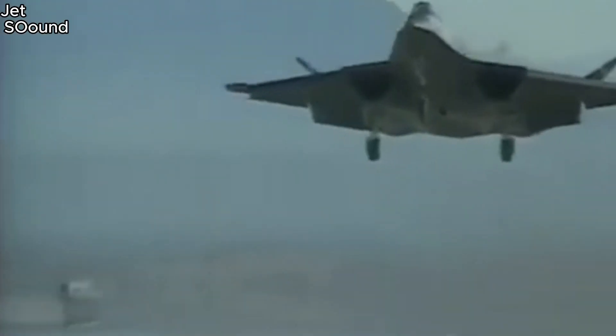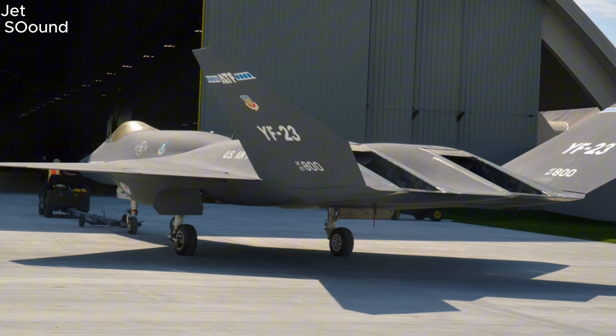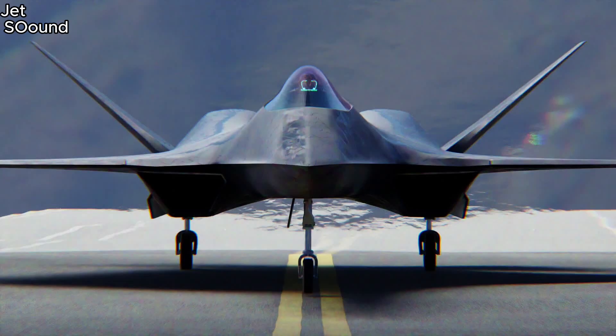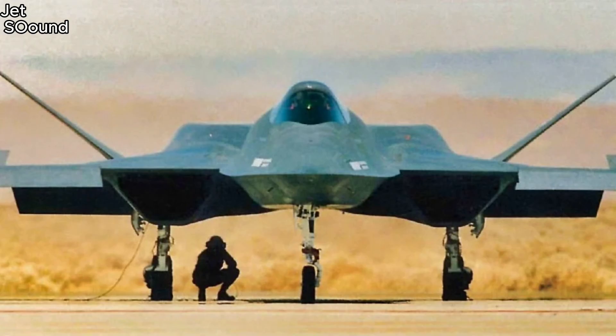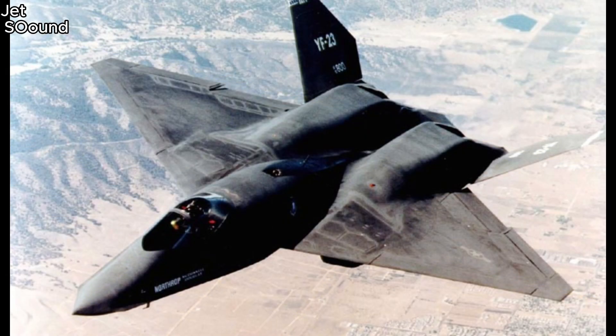The YF-23 had two prototypes, each with different engines. One used Pratt and Whitney engines, and the other used General Electric engines. Both engines were powerful and efficient, giving the YF-23 excellent performance. When it came to flight characteristics, the YF-23 showed it was stable and easy to handle. It could perform sharp maneuvers and handle high angles of attack, which are important for dogfighting and evading enemy fire.